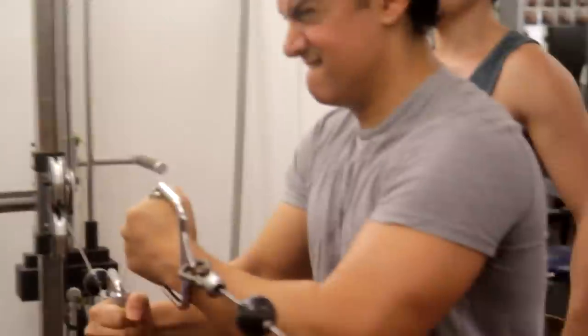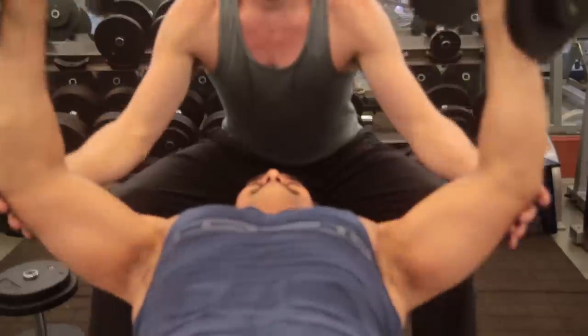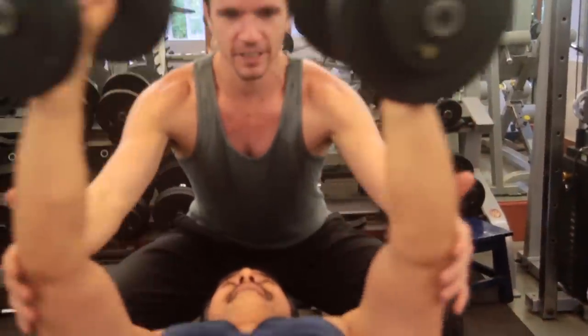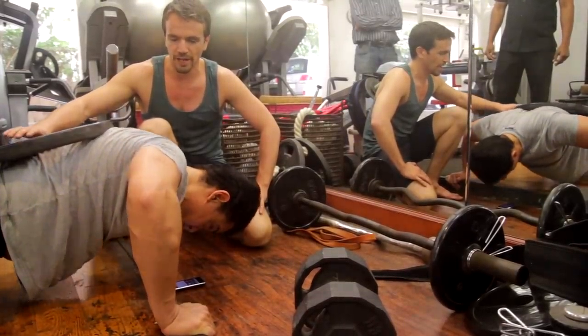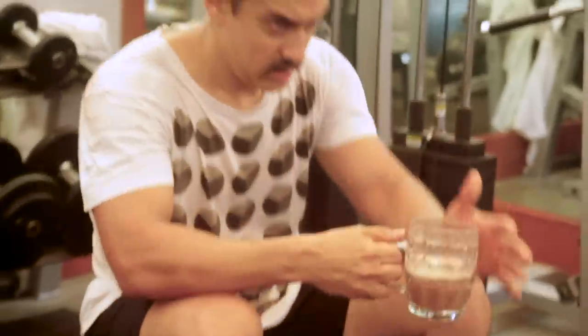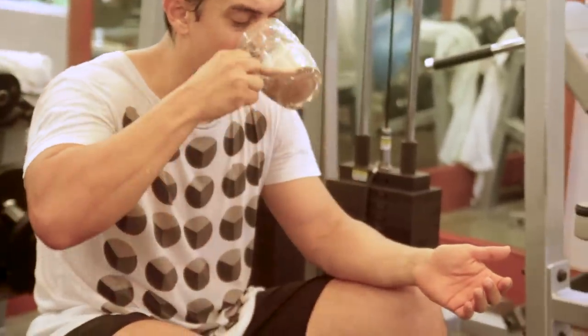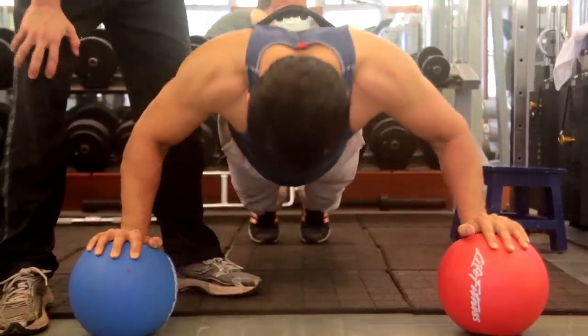Then we'd hit the gym where I pushed Amir hard. Amir is a beast when he lifts, so instead of waiting until after, I'd have him sip his protein shake during the last 15 minutes or so of the workout. This gave him a little extra energy boost so he could really push 100 percent through his very last rep.